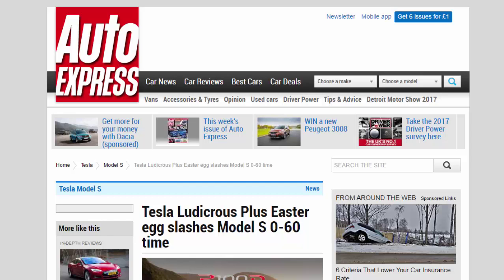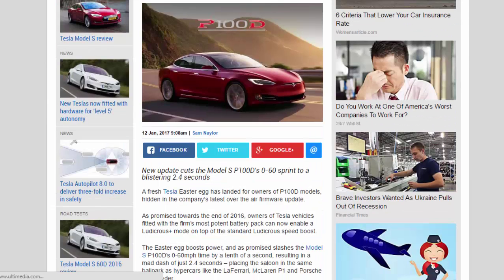Tesla's Ludicrous Plus easter egg slashes the Model S 0-60 time. A fresh Tesla easter egg has landed for owners of P100D models, hidden in the company's latest over-the-air firmware update. As promised towards the end of 2016, owners of Tesla vehicles fitted with the firm's most potent battery pack can now enable a Ludicrous+ mode on top of the standard Ludicrous speed boost.